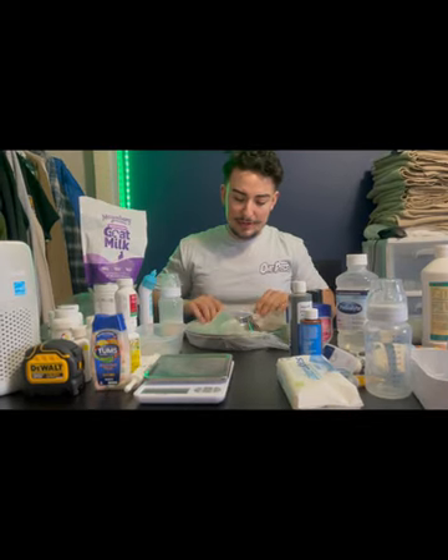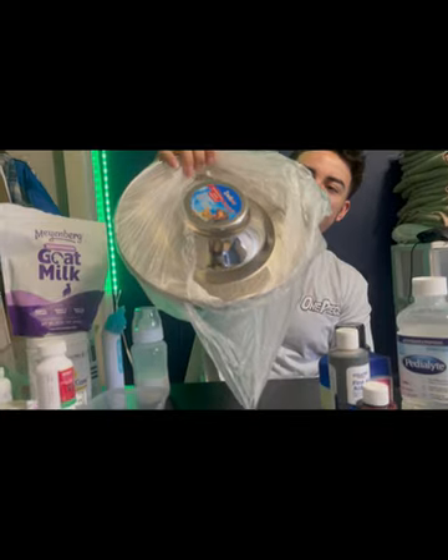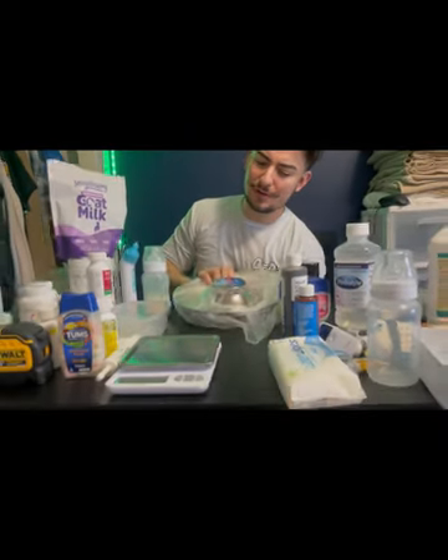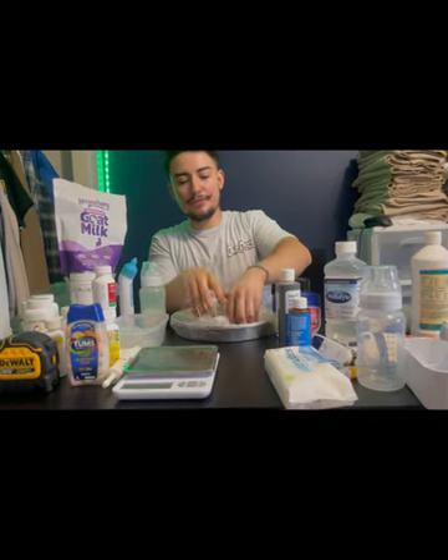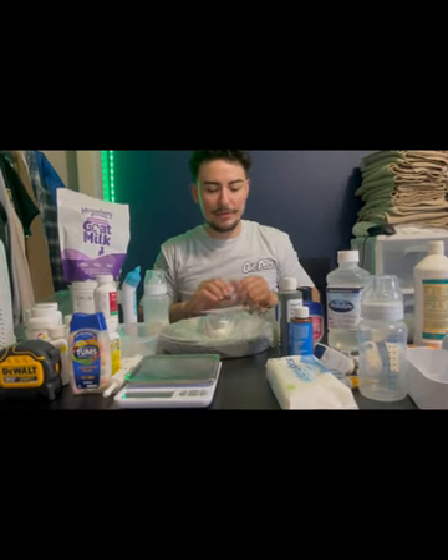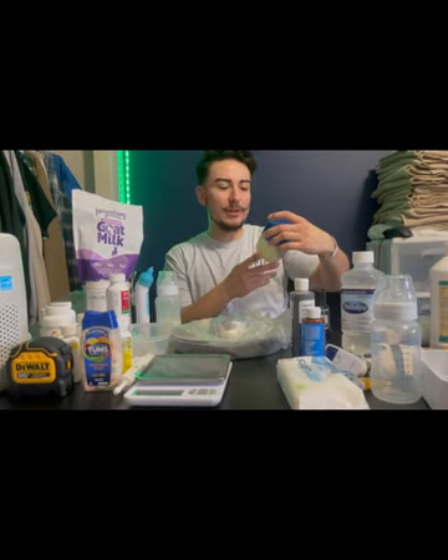Another thing is puppy bowls — these are for when the dogs are weaning, which is when they're transitioning from mama to solid food. Thankfully mama's been a good mama and easy on me so I haven't had to tube feed.